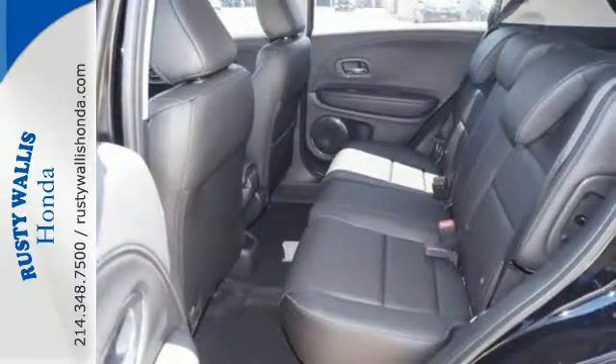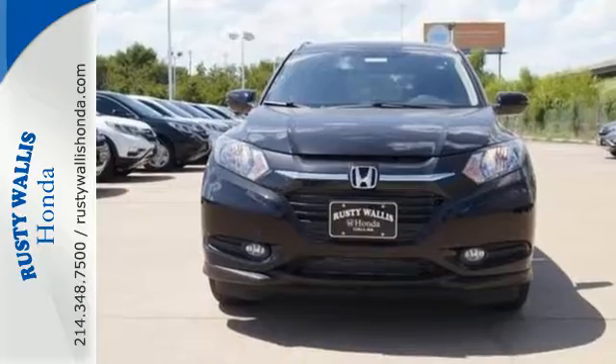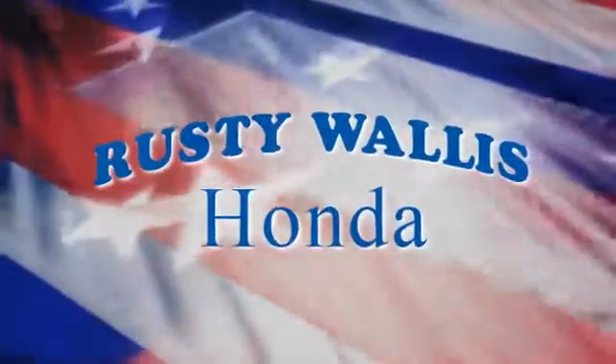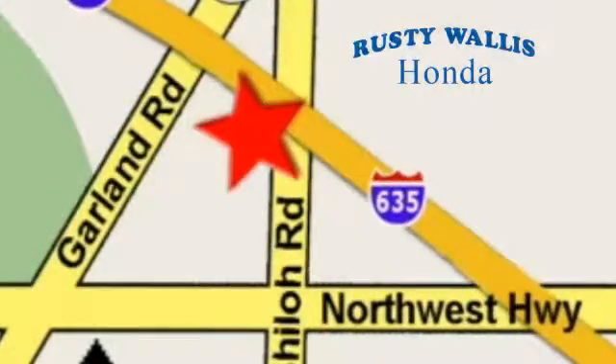Take off on your next adventure today in this stylish HR-V. At Rusty Wallace Honda, our primary goal is to satisfy our customers. Stop in today — we're easy to find just off I-635 at Shiloh Road.